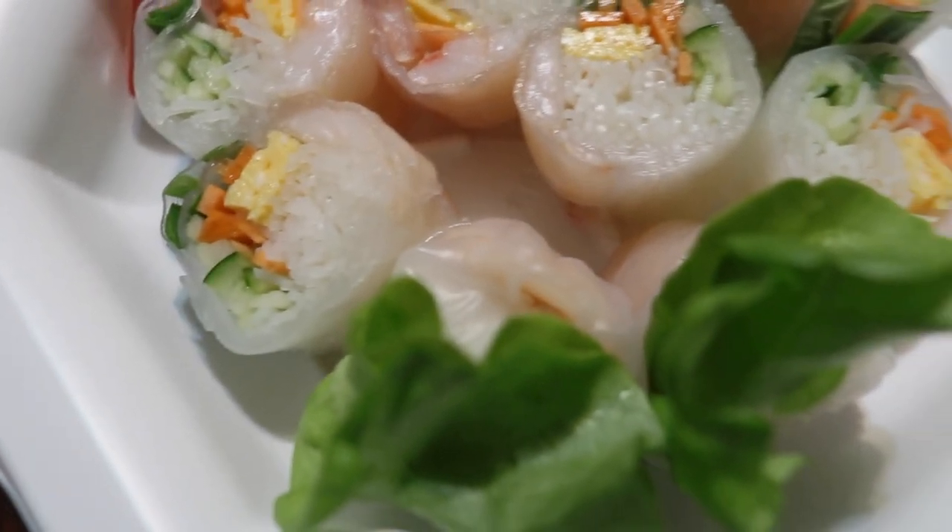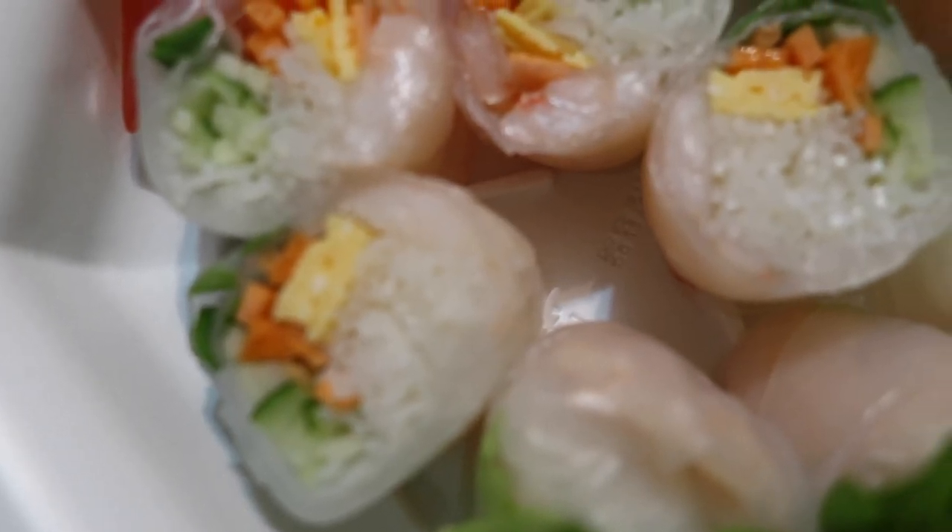The first item is some Thai spring rolls, which are really good and really light. I couldn't finish it all because I was just getting full from all the other food.